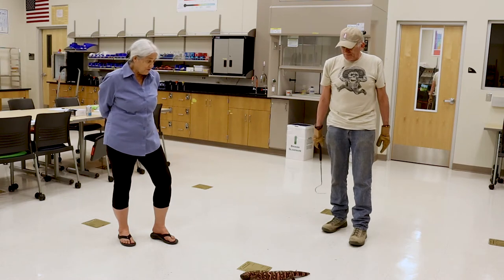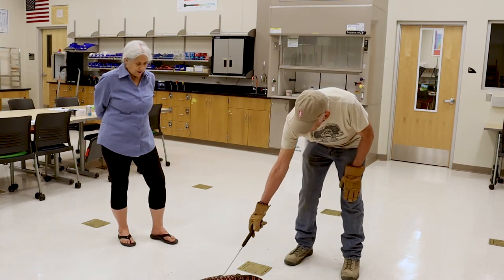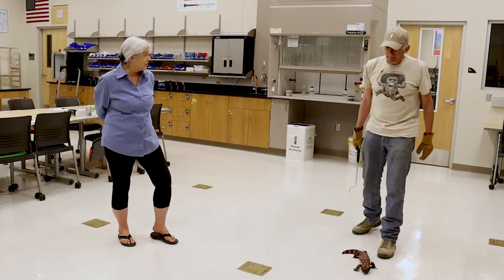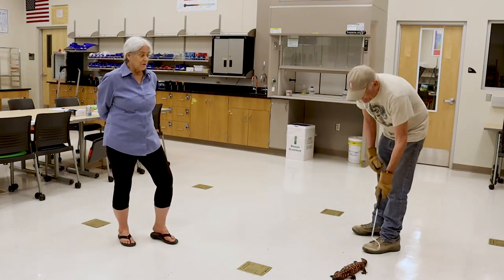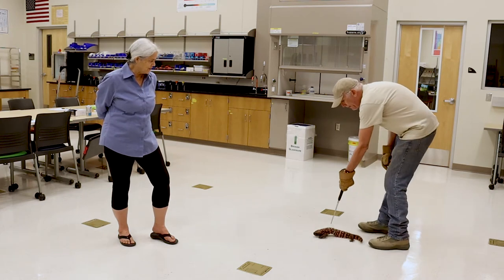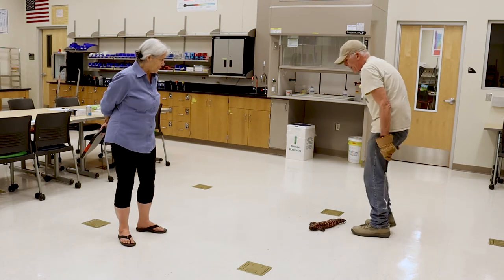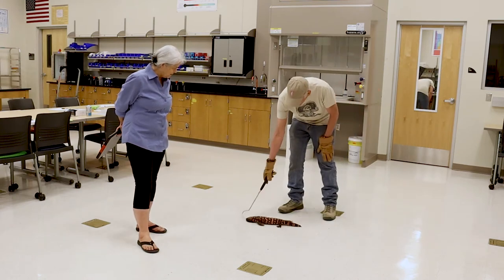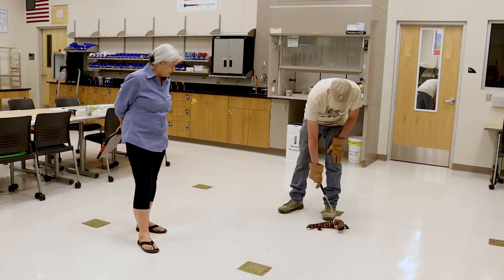These guys are essentially adapted to eat only a couple of times a year — real big meals — and then take a long breather. Very different from mammals.